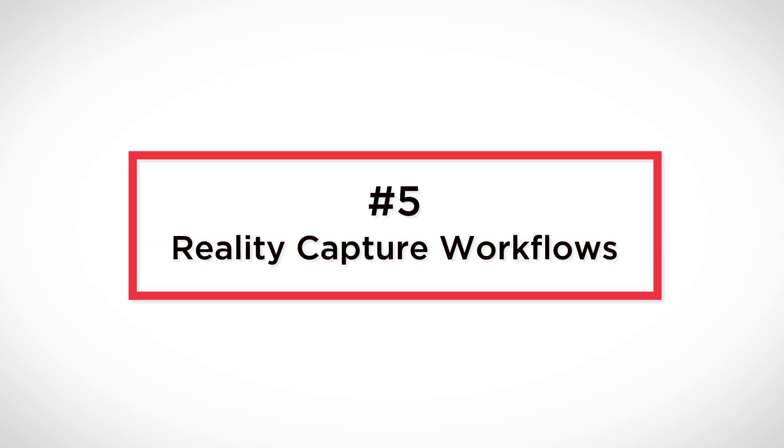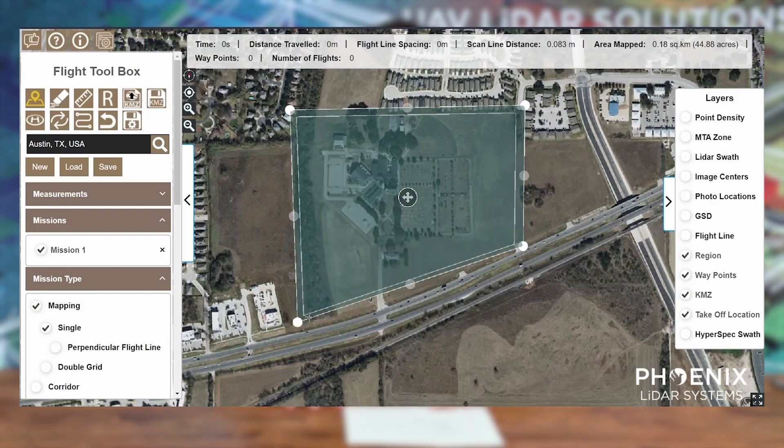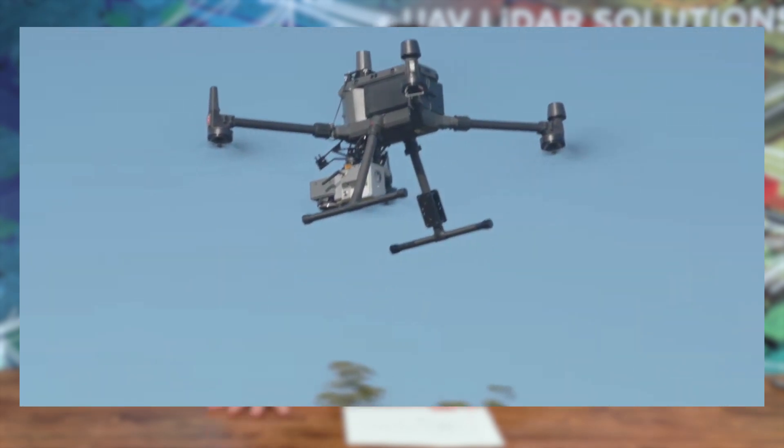The fifth thing to talk about is reality capture workflows. As we start to see more adoption, getting these solutions to be simple and easy to use is critical, especially for small survey firms that traditionally have not been doing drone work. Using things like mission guidance that lets you lay out your entire project in a Google Earth metric, then superimpose your LiDAR flight planning over that, makes it pretty much a push of a button — take off, do your capture, land, and ensure you have a good data product. That's more of what you're going to see in 2023.